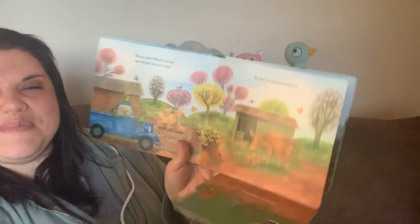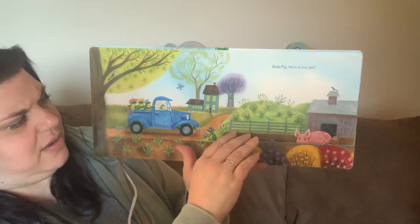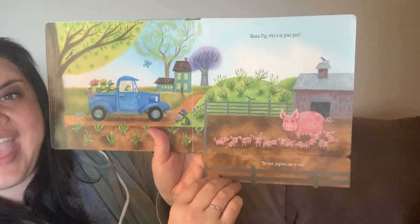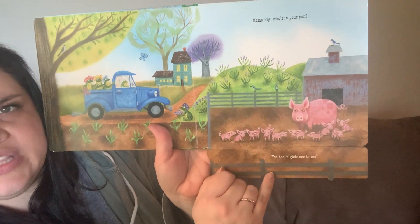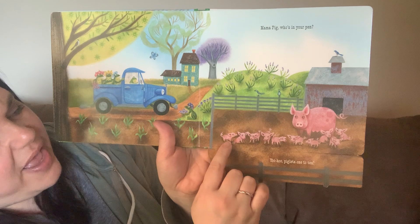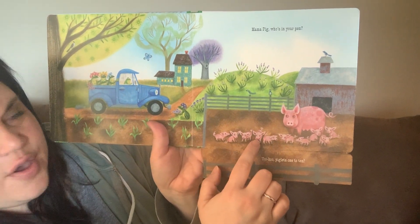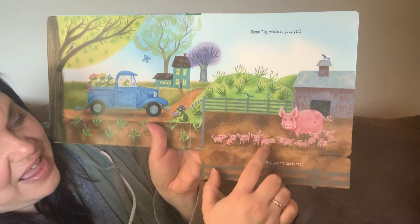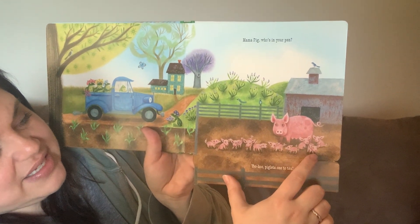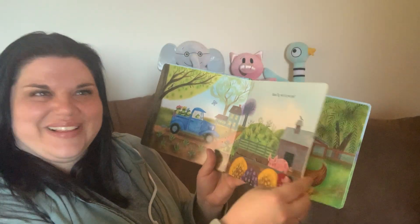Mama pig, who's in your pen? Yoo-hoo piglets — one, two, ten. Do you think there's really ten piglets there? Let's count them too and see if we can find out. Ready? One, two, three, four, five, six, seven, eight, nine, ten. They're right — there's ten piglets in there.